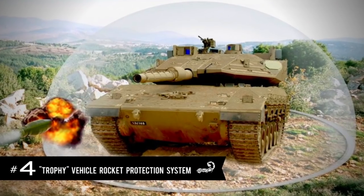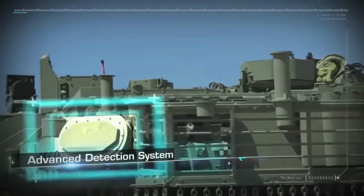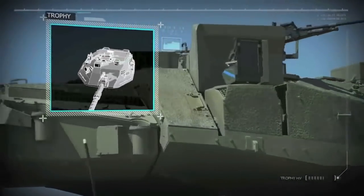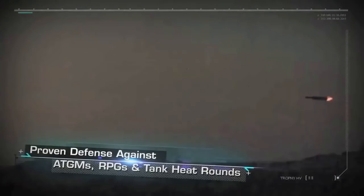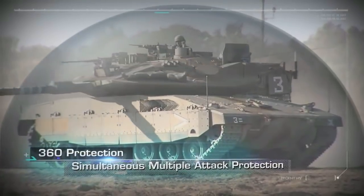4. Trophy Vehicle Rocket Protection System. Developed by Israeli defense firm Rafael, Trophy protects military vehicles from incoming RPGs and other rockets by dispatching a mini rocket that intercepts the incoming one, detonating it away from the vehicle. This system has already saved countless lives of soldiers and tank operators.